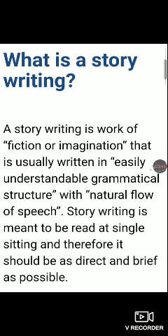While writing the story, you need to take care of some of the grammatical structures.